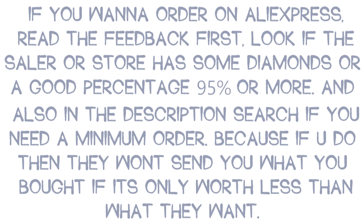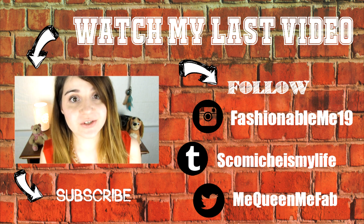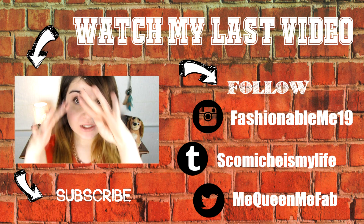I will see you guys in my next video. Bye!